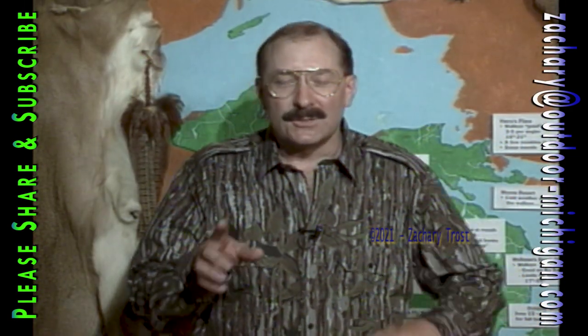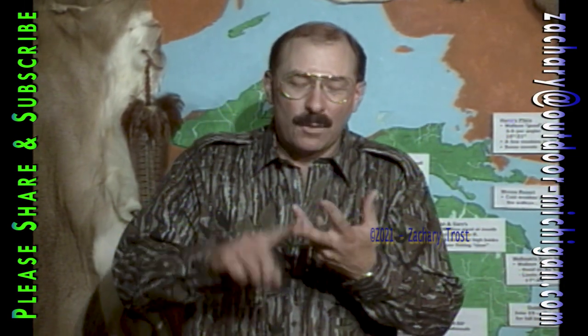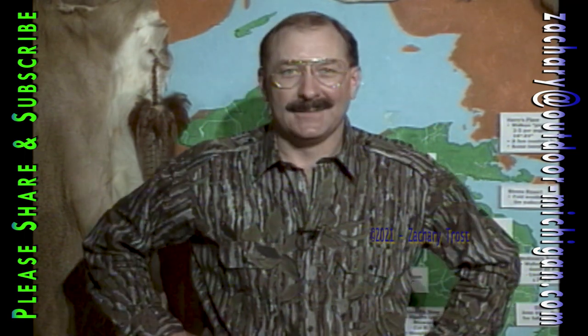No matter what you want to do outdoors, there's two ways to look at the weather — cold weather keeps the mosquitoes down, warm weather's a little more comfortable. Get outdoors anyway; it's a great place to be. See you next week.